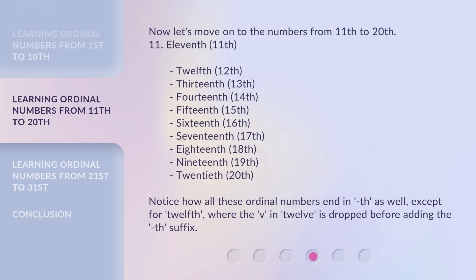Now let's move on to the numbers from 11th to 20th: 11th, 12th, 13th, 14th, 15th, 16th, 17th, 18th, 19th, 20th. Notice how all these ordinal numbers end in TH as well, except for 12th, where the V in twelve is dropped before adding the TH suffix.